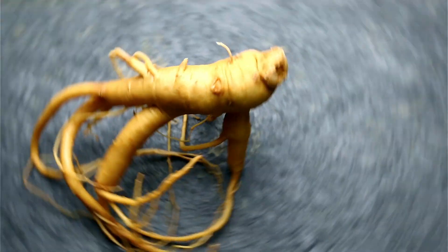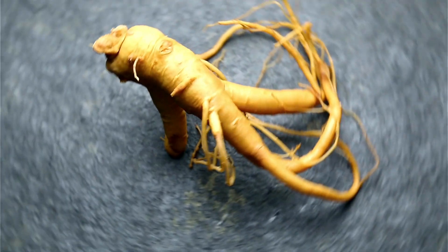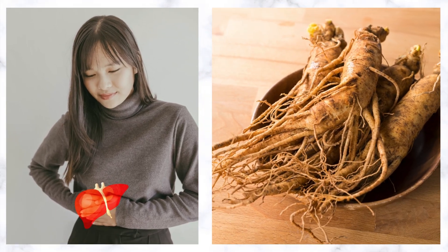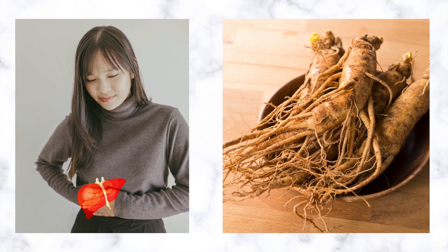Number 12: Ginseng. Ginseng has been a medicinal herb used to treat liver damage for centuries. It contains compounds that help regenerate damaged cells and restore function to the liver.